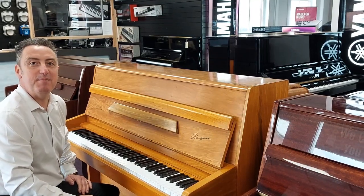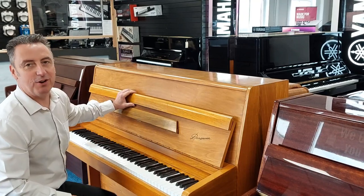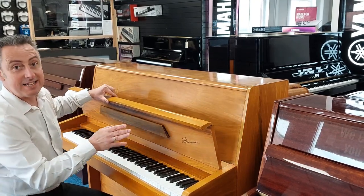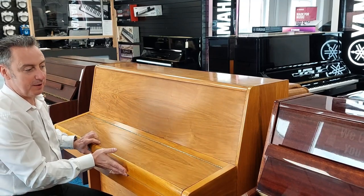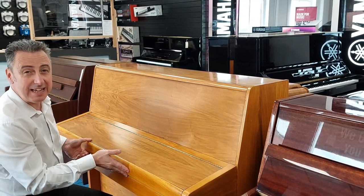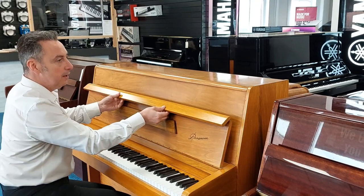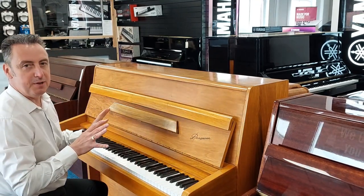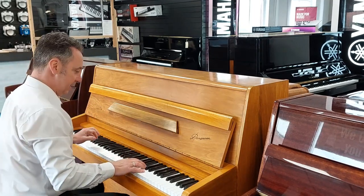My name is Graham and I'm at Rivers Music here in Bolton. Today what I've got is what I think is a real bargain piano for you. It's a Daneman piano, manufactured approximately 1971, in a lovely light oak finish, and it plays beautifully and it sounds like this.